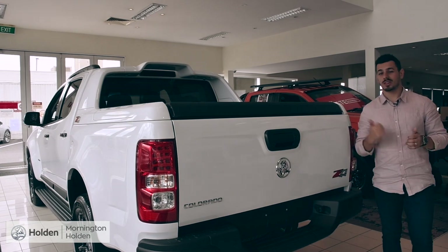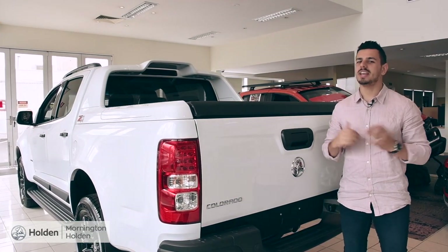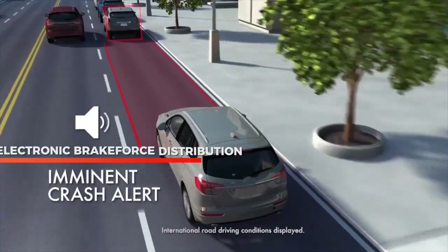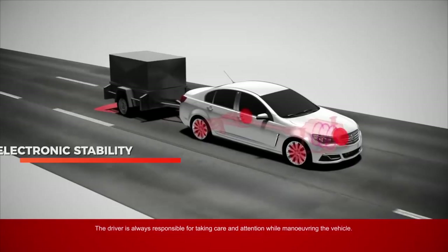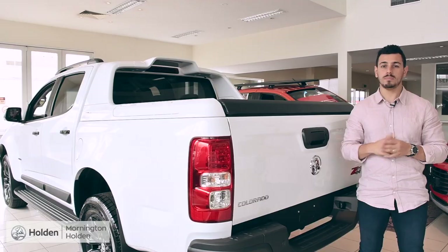When it comes to talking the talk, the Colorado has the bite to back up its bark with a ton of safety features including forward collision alert, lane departure warning, traction control system, electronic brake force distribution, electronic stability control, hill start assist, trailer sway control and more.